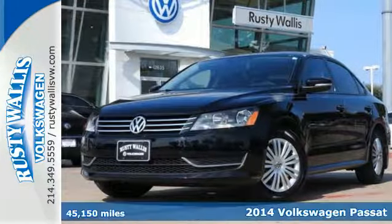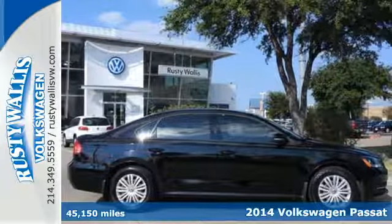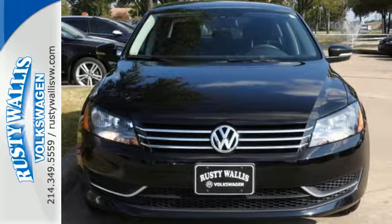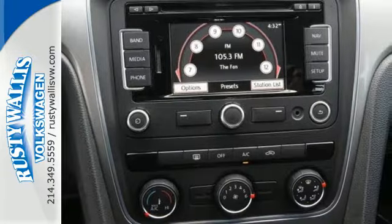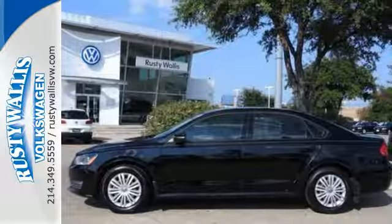It's a 2014 Volkswagen Passat. If you're looking for a little more luxury in your midsize, check this one out. It has a quality cabin, best-in-class rear legroom, and a supple ride. Standard equipment includes heated mirrors, steering wheel audio controls, keyless entry, automatic vehicle illumination, and an intelligent crash response system. This roomy family sedan is ready for you.